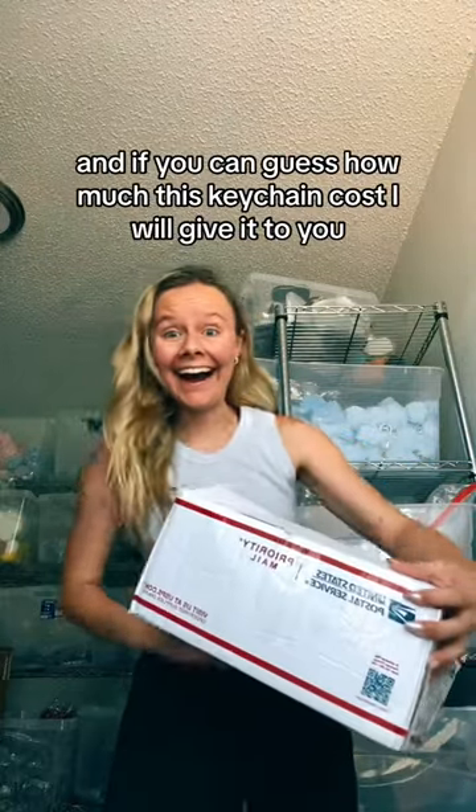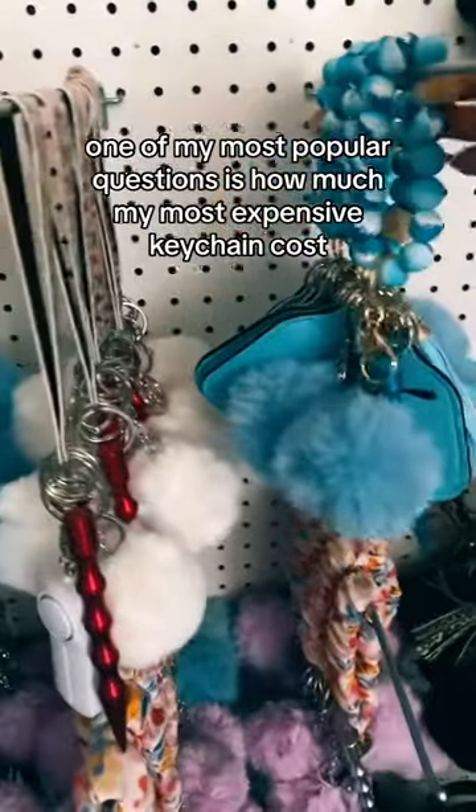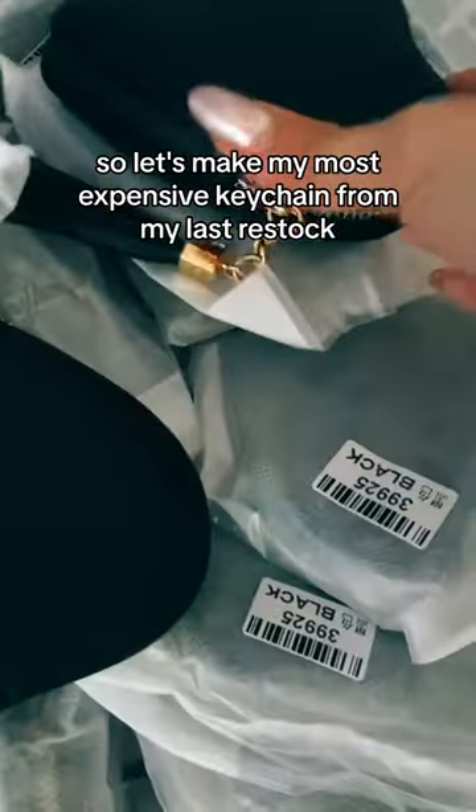This is the most expensive keychain I have ever made, and if you can guess how much this keychain costs, I will give it to you. One of my most popular questions is how much my most expensive keychain costs. It is completely different every single restock depending on what keychain you order and how many accessories you add. So let's make my most expensive keychain from my last restock.